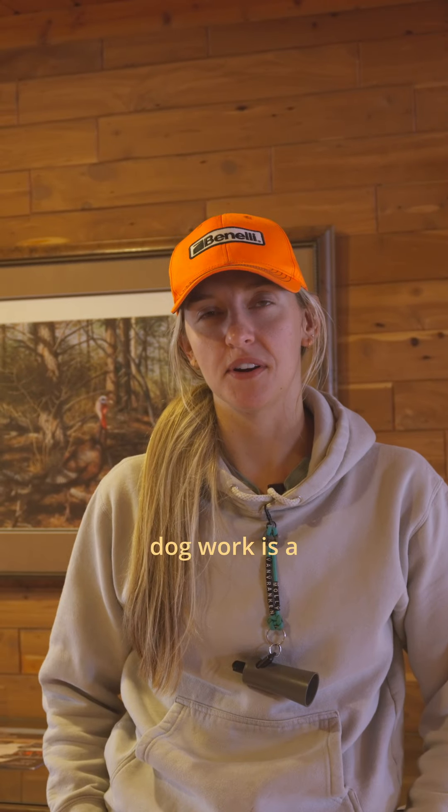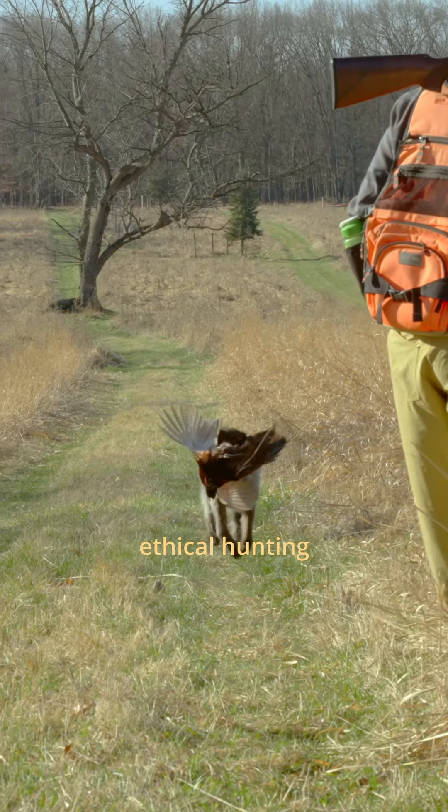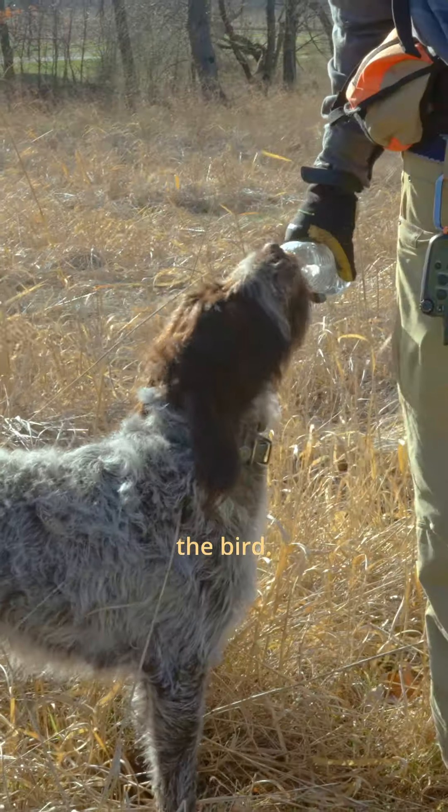I think that dog work is a super important part of hunting because not only do you make more ethical hunting choices, but you get to retrieve a lot more birds and you make sure that you always get to harvest the bird.